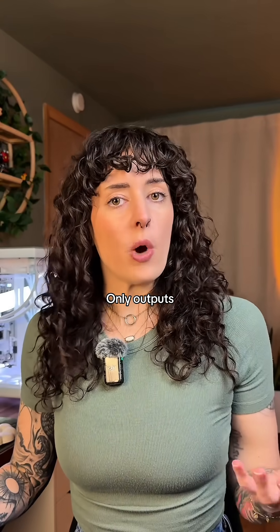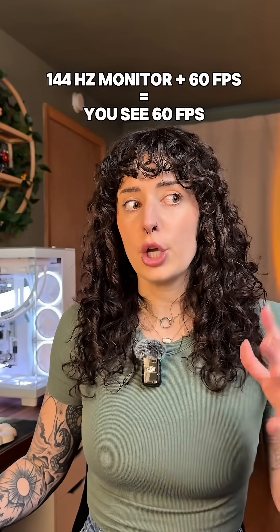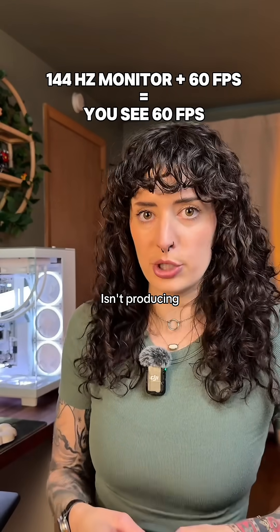Conversely, if your GPU only outputs 60 FPS but your monitor has 144 hertz, you're only going to see 60 FPS because that refresh rate isn't going to give you extra frames that your GPU isn't producing.